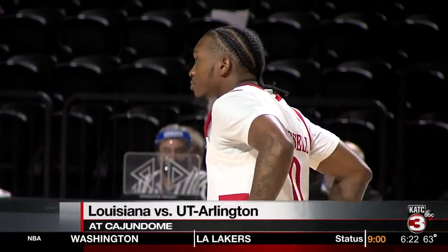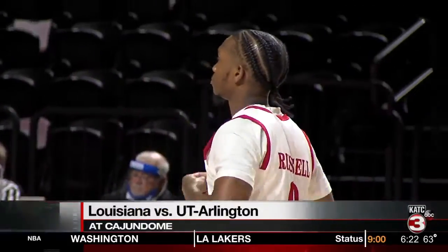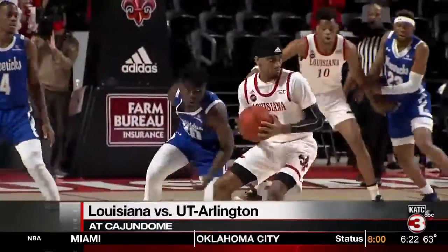Due to the icy roads, Louisiana men's basketball's weekend doubleheader with UT Arlington had to be changed to one game today. The Cajuns and Mavericks battle for positioning in the Sunbelt West with only a game separating the two teams in the standings. This was also senior night for Louisiana, as they honored four-year contributor Cedric Russell.